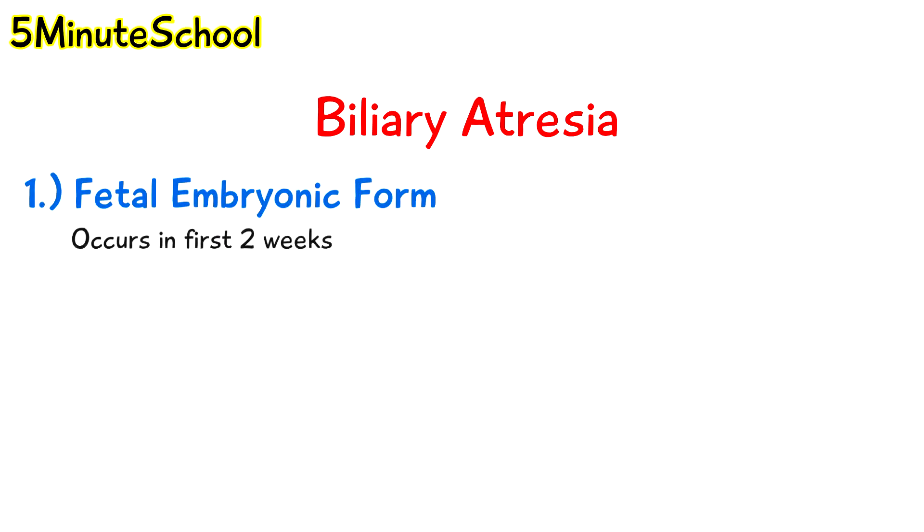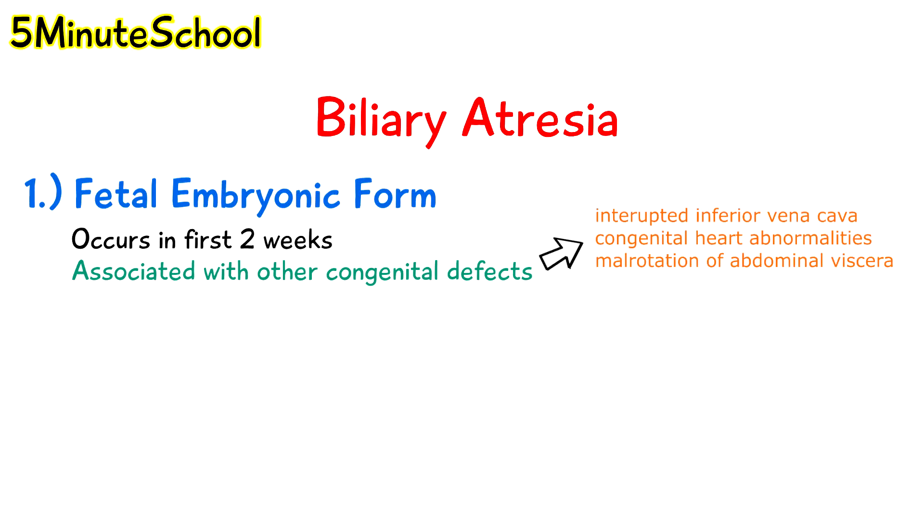There are different types of biliary atresia. The fetal embryonic form happens in the first two weeks of life. It may be associated with other congenital defects like interrupted inferior vena cava, congenital heart abnormalities and malrotation of the abdominal viscera.